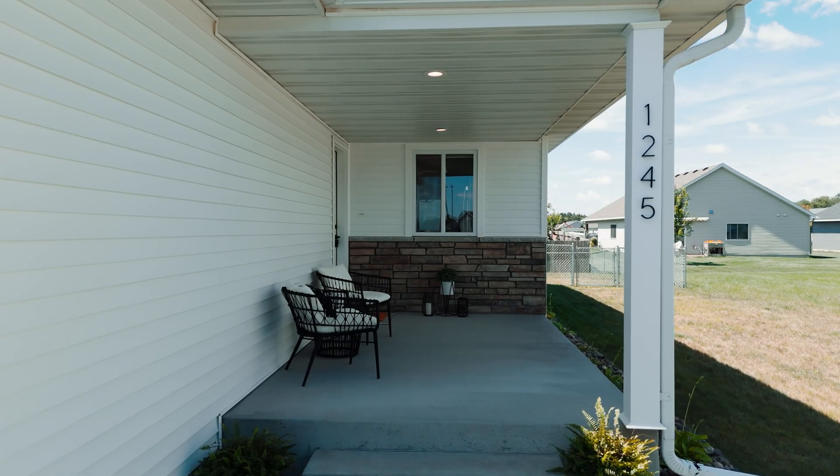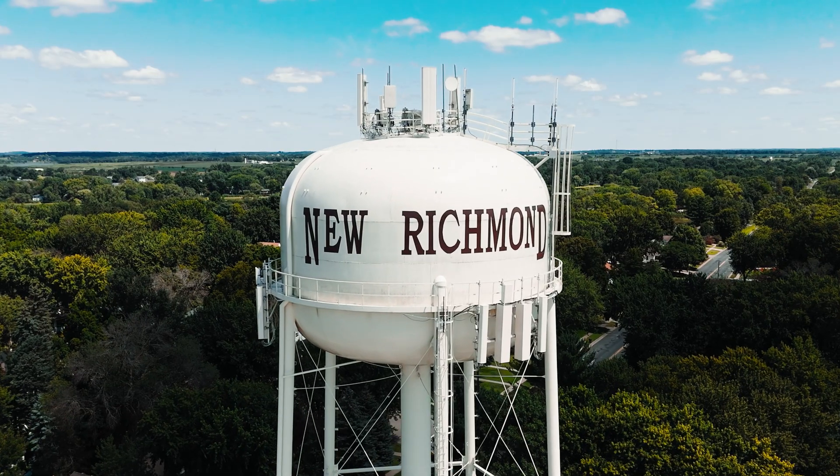If you're looking for a home with the cutest front porch in a fantastic location, this is the one.